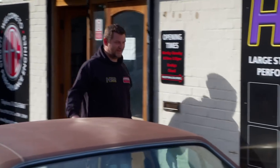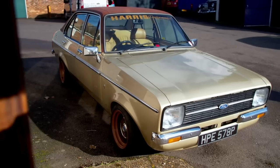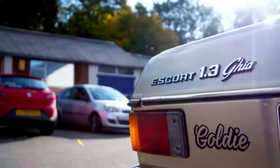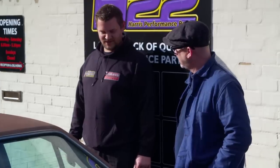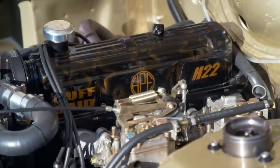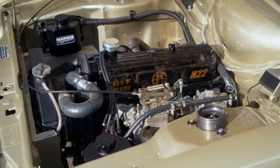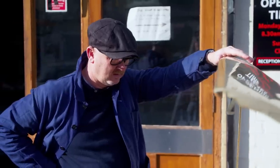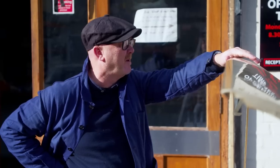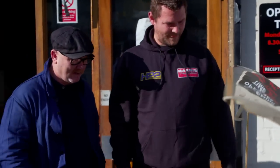Drew meets James at Harris Performance Engineering. There's a Mark II Escort with a 1300 out front — you can guarantee it's not standard. It's a just over two litre Pinto engine, 170 horsepower roughly. Drew is immediately impressed: a true wolf in sheep's clothing.